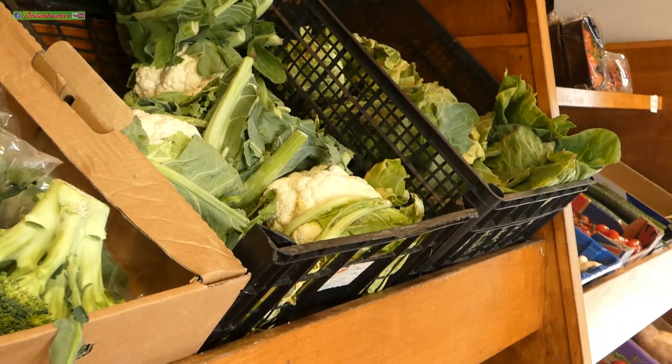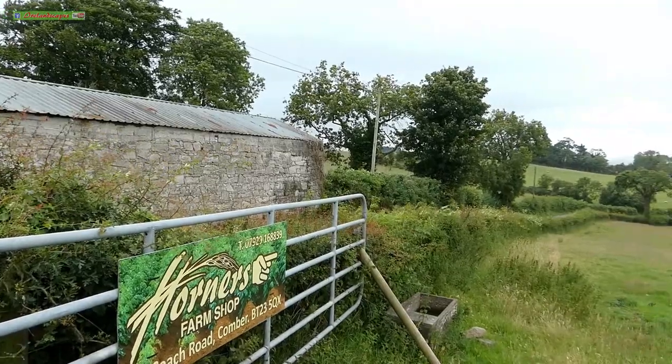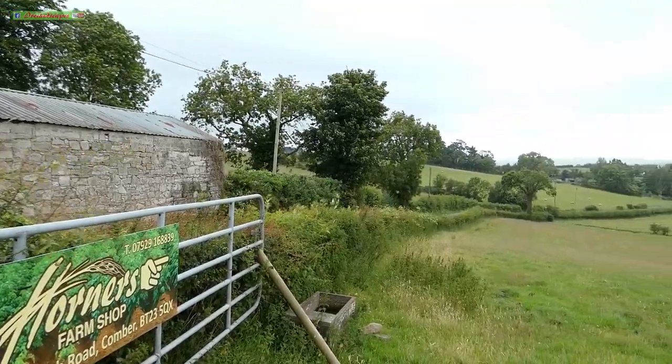We do a bit of everything, but I would be mostly out in the fields. Planting, ploughing, sowing, spraying — anything that needs done.